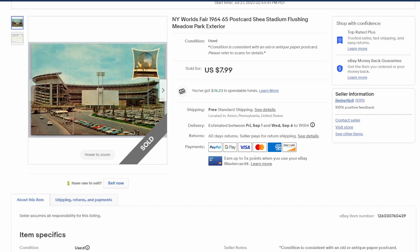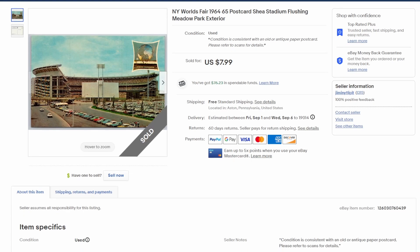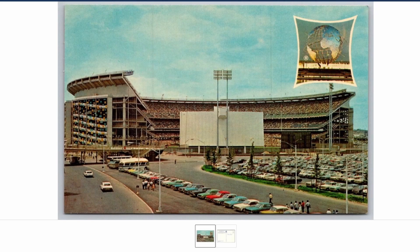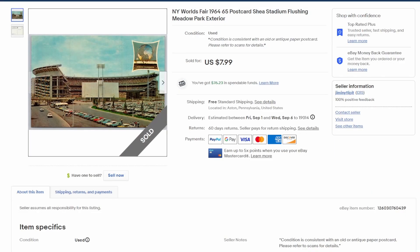More World's Fair action — my beloved Shea Stadium, home of the New York Metropolitans from 1964 to 2008. Home of my first ball game in 1973, fond memories — been there hundreds and hundreds of times. Huge Mets fan here. Let's go Mets! Eight bucks on that one.